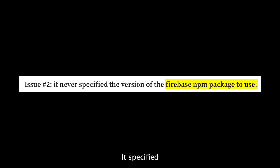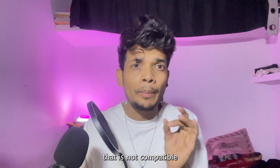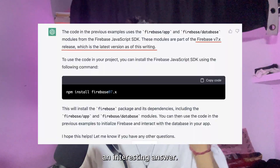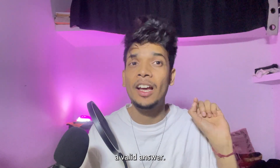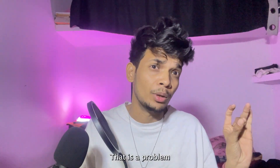Issue number two: it never specified the version of the Firebase npm package to use. A simple 'npm install firebase' yielded a version that is not compatible with the code. So I asked the bot what version of the Firebase npm package I should use for that example, and it was able to understand the context and provide a valid answer. However, the current version of Firebase is 9, not 7 — and that is a problem.